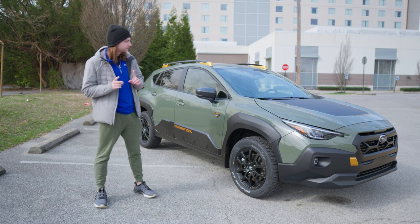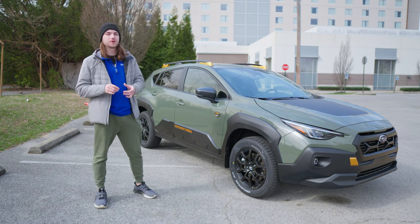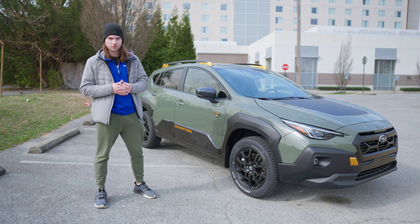What's going on guys? Welcome back to the channel. In this video we're going to be taking a look at this beautiful 2024 Subaru Crosstrek Wilderness.